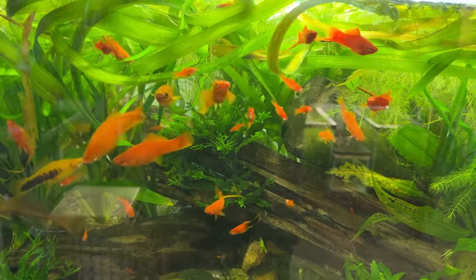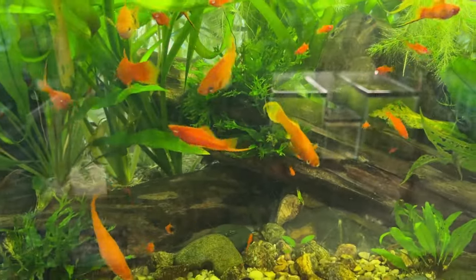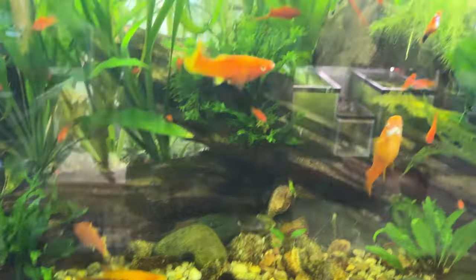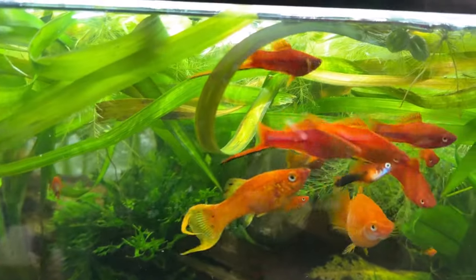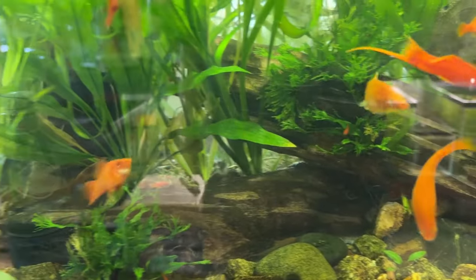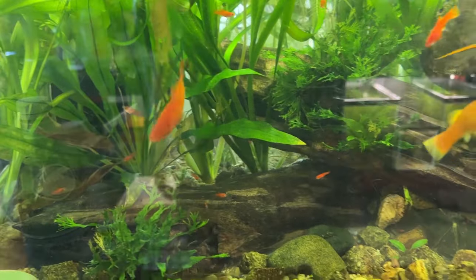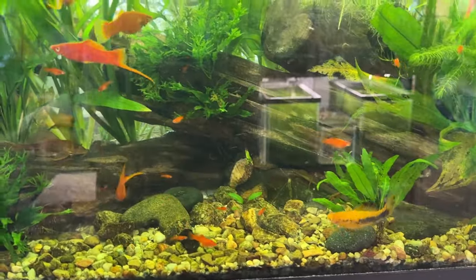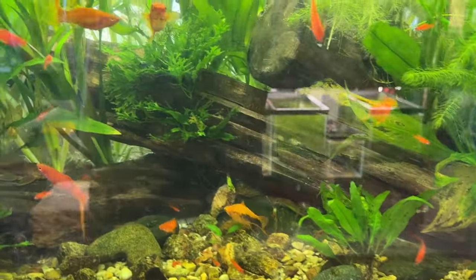The orange neon swordtails — the big females and the one big male lyretail have produced all these male swordtails. And there's a bunch of new fry, so we'll see what they turn into. I hope they're not all males again. And there's a couple of big plecos in here, and some sailfin corys and Otocinclus.